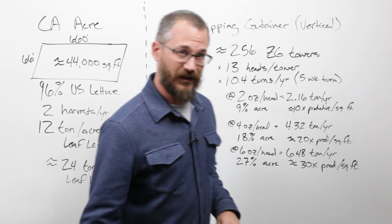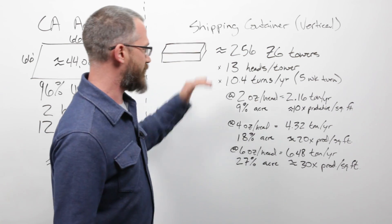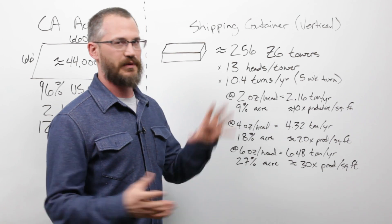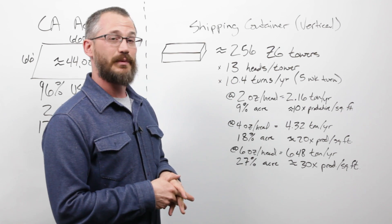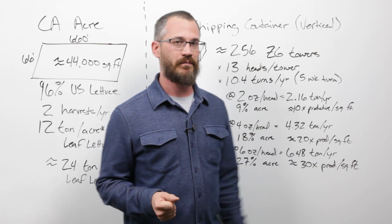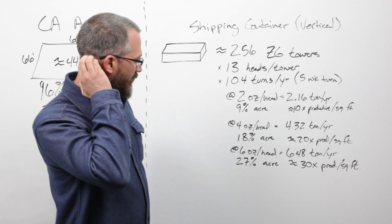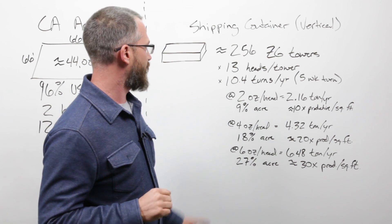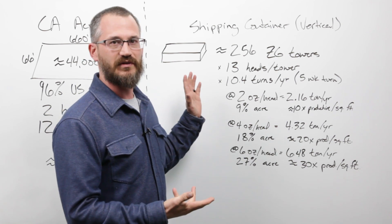To be perfectly clear, there are folks getting better numbers than this — they're typically not in standard container farms, they're doing things a bit differently. It is possible to exceed these numbers; I'm working with companies doing much better. But for most container farms, this is the reality.